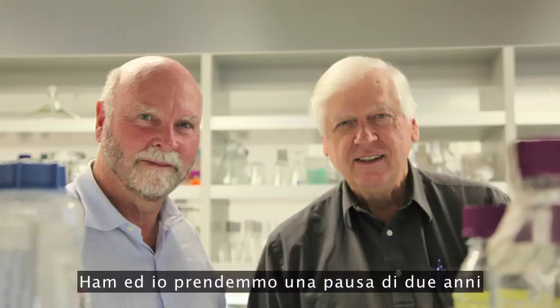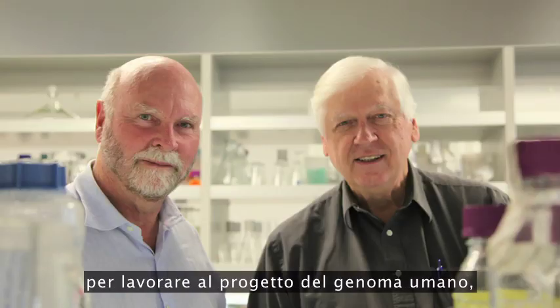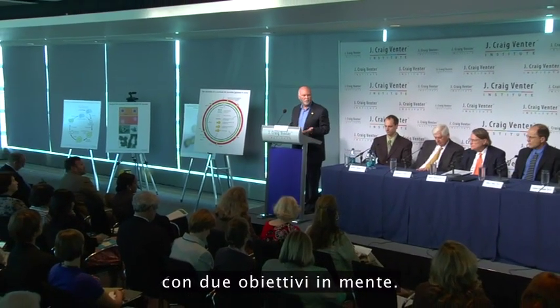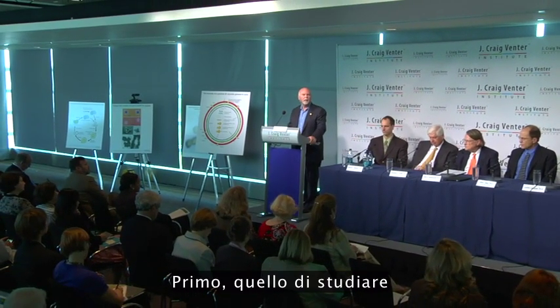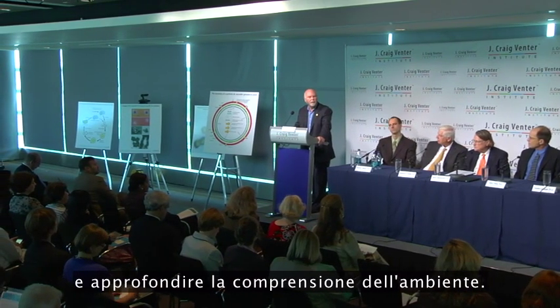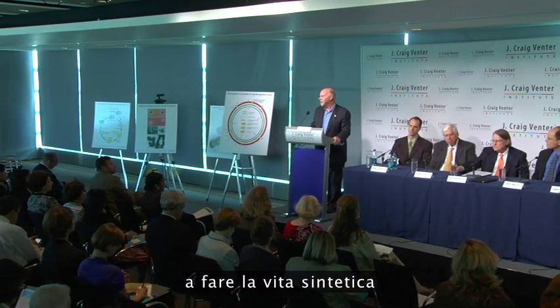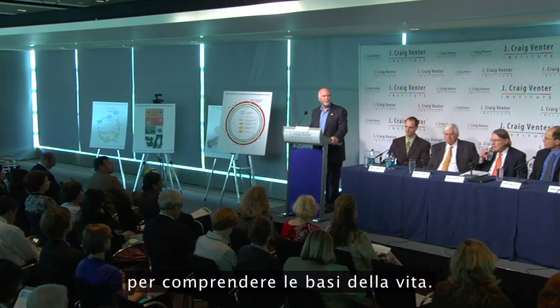Ham and I took two years off as a side project to sequence the human genome, but as soon as that was done we got back to the task at hand. In 2002, we started a new institute — the Institute for Biological Energy Alternatives — with two goals: to understand the impact of our technology on the environment, and to start down the process of making synthetic life to understand basic life.